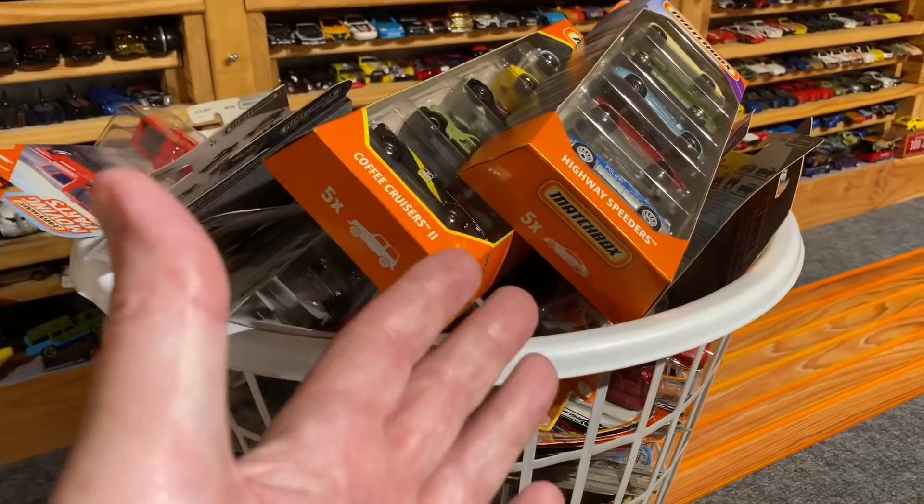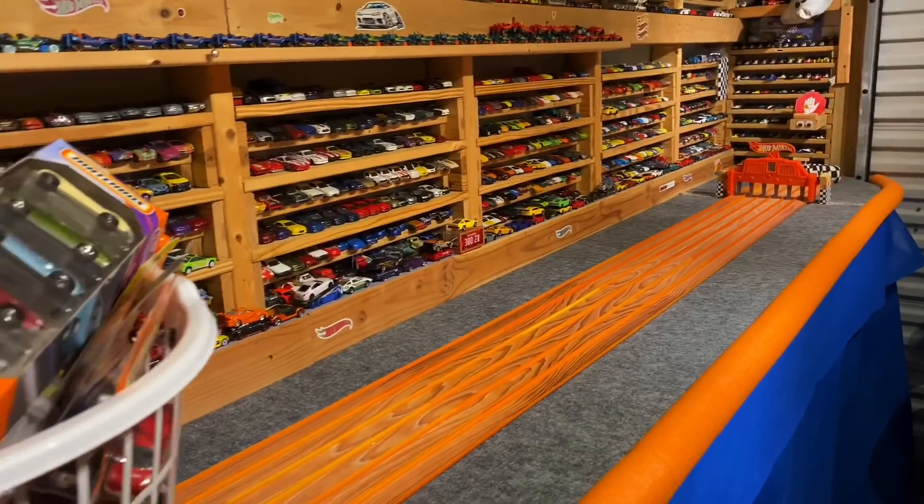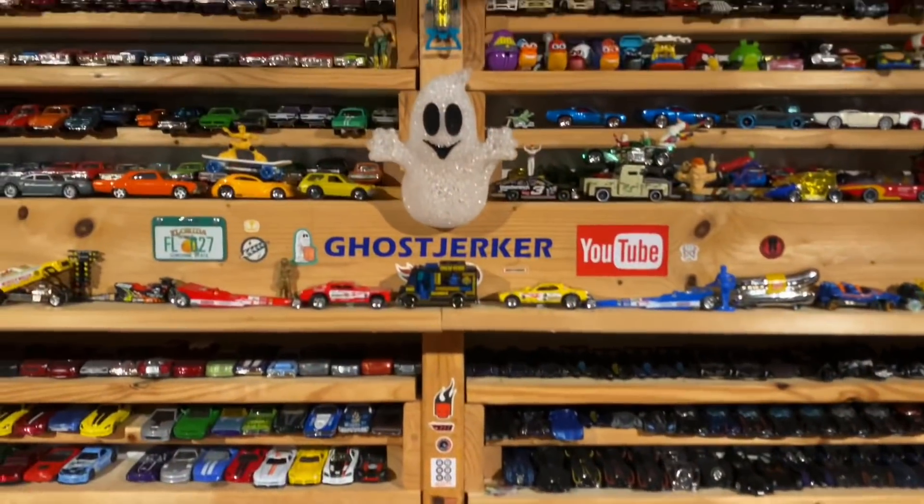There you have it guys — 72 Matchbox in the basket. As usual we'll take about a week to pick, and we'll see you back here for race day. Until then, take care.